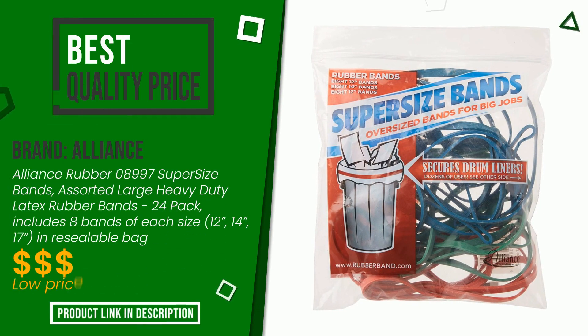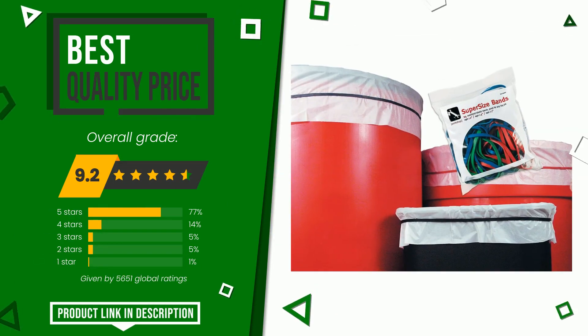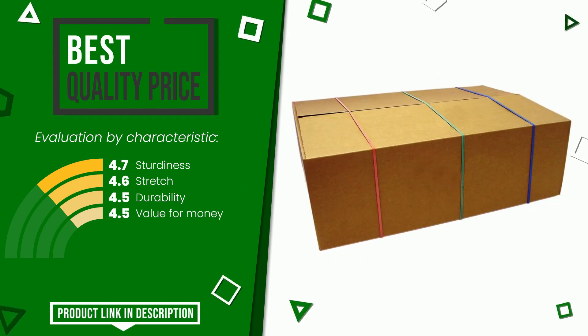This article by Alliance found a rating of 9.2 out of 10 total. It turns out to have the best value for money. Its merits are sturdiness, stretch, durability, and value for money. If you want to know the price of this product or learn more about it, click the link at the bottom of the video description.